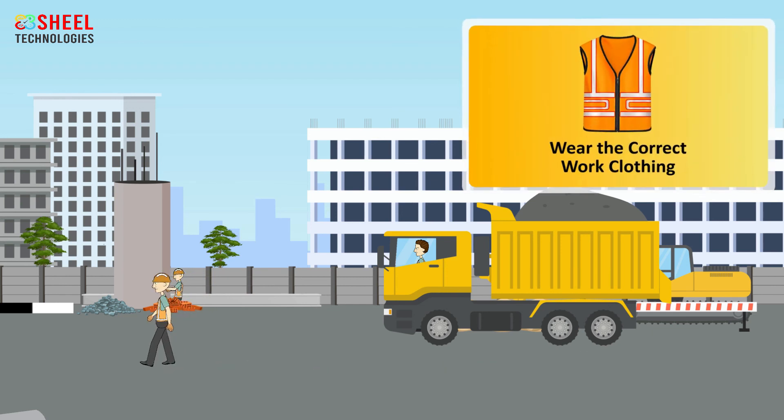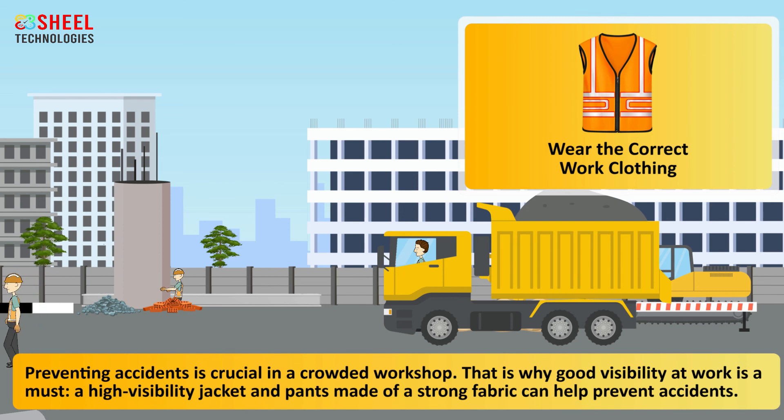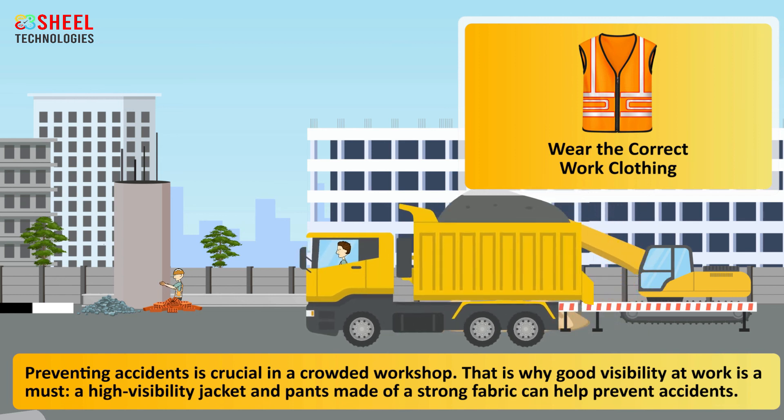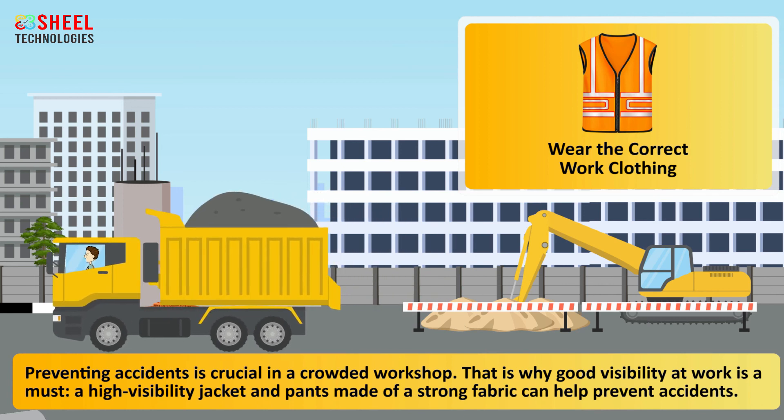Wear the correct work clothing. Preventing accidents is crucial in a crowded workshop. That is why good visibility at work is a must. A high visibility jacket and pants made of a strong fabric can help prevent accidents.